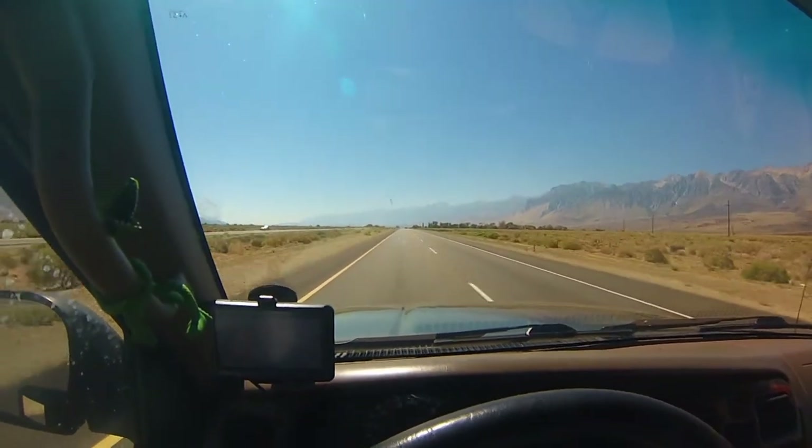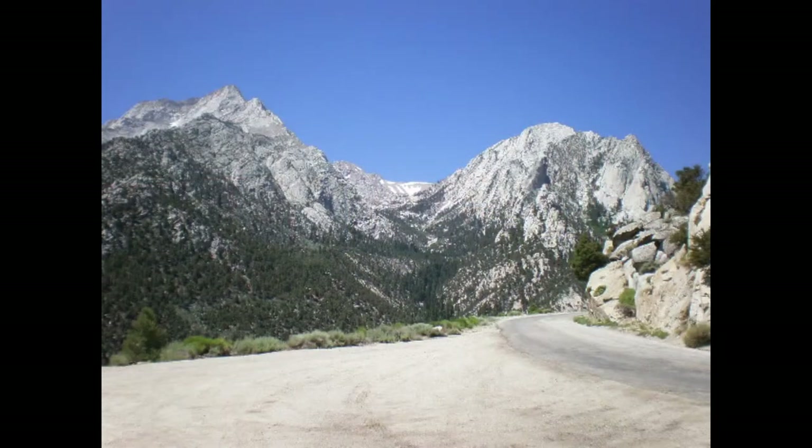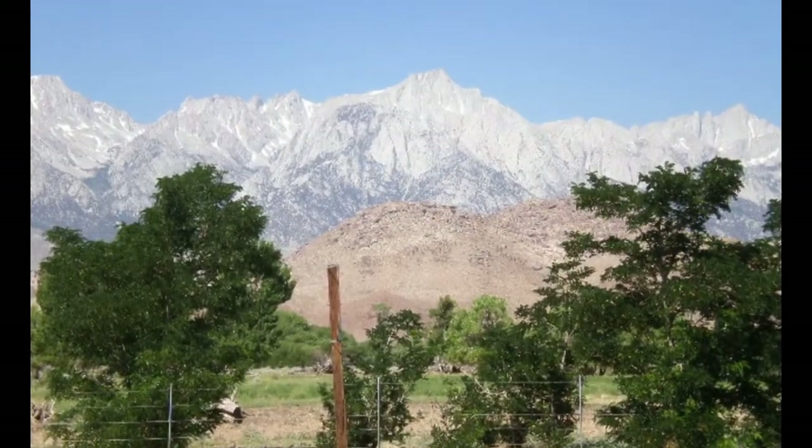The first place you're going to hit is Lone Pine. Within Lone Pine you have the Whitney Portal, as well as Lone Pine Creek, which has a lot of beautiful shots. Of course, Mount Whitney is sitting right there. Beautiful morning shots — get that Alpenglow.